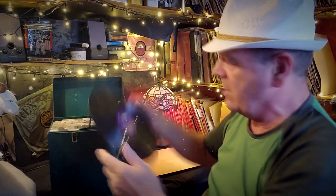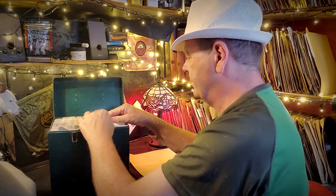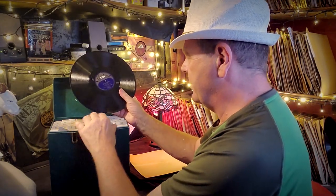Number seven - we've got Stardust by Ray Anthony on the Capitol label, and The Man with the Horn on the Capitol label. I'm not sure that one will be kept, to be honest. Number eight is a Decker - Crosshands Boogie, and The Black and White Rag on the other side. Probably not going to keep that one either. That was number eight.